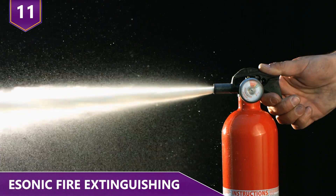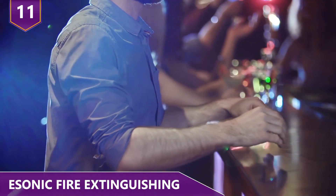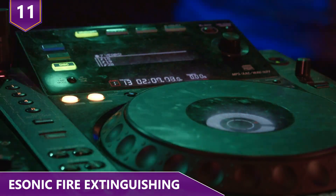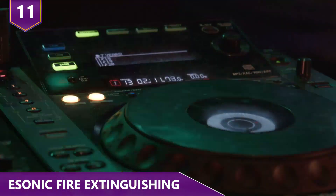Their secret lies in the bass sounds. Some of you who go to clubs with loud music are probably familiar with experiencing music not only with your ears, but with your bodies as well. You know how your chest is thumping when the music is loud, right? That's basically how this innovation works.